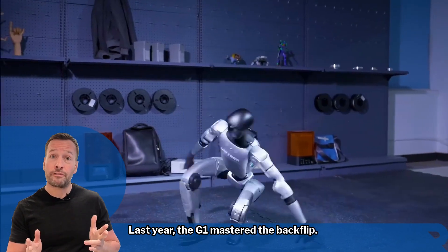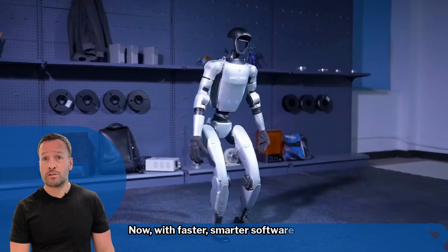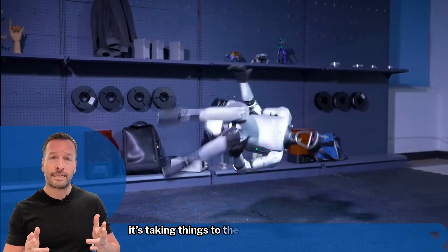Last year the G1 mastered the backflip; now with faster, smarter software, it's taking things to the next level — literally.